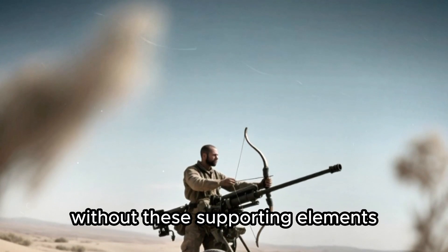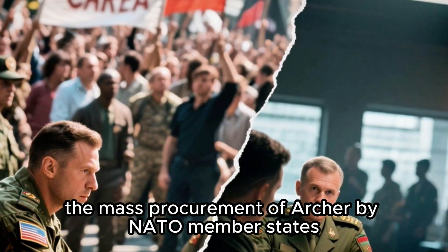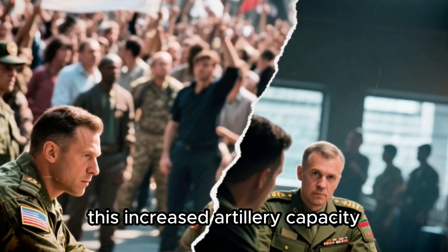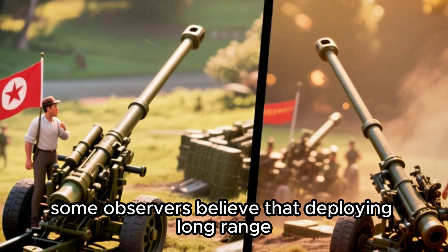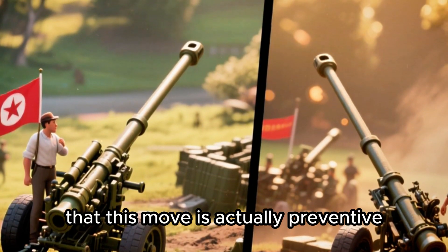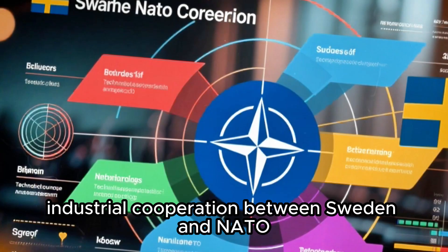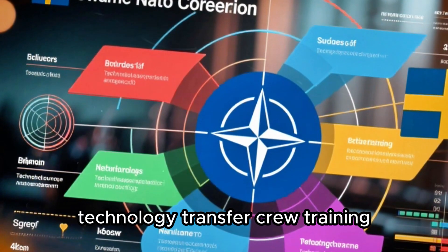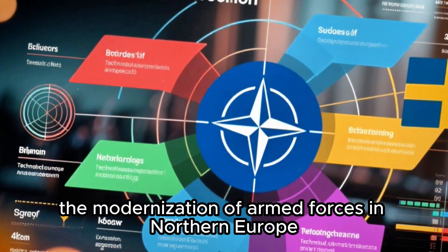Without these supporting elements, Archer's technical advantages risk being underutilized. From a political and diplomatic perspective, mass procurement of the Archer by NATO member states could provoke a backlash from those who view the increased artillery capacity as military escalation, while supporters argue it is actually preventive, creating a clear deterrent effect. Industrial cooperation between Sweden and NATO countries also offers significant economic value — technology transfer, crew training, and after-sales support will foster closer defense industry alliances, accelerating the modernization of armed forces in Northern Europe.